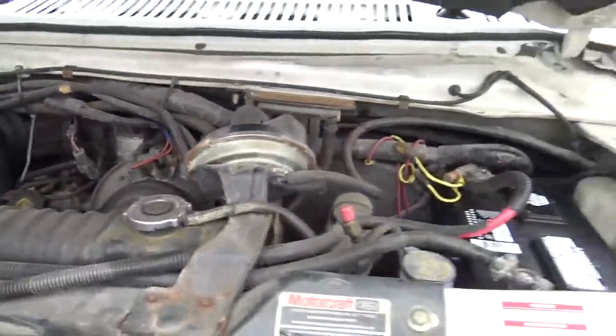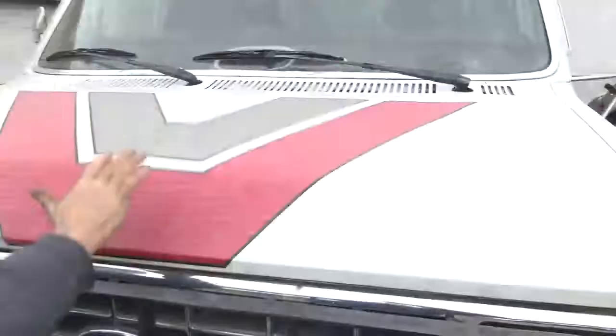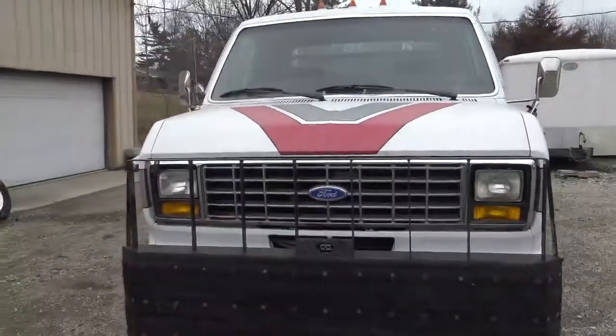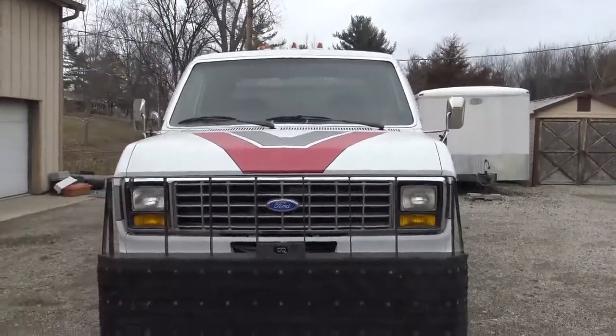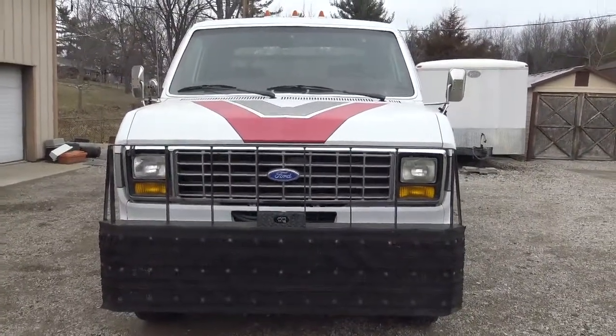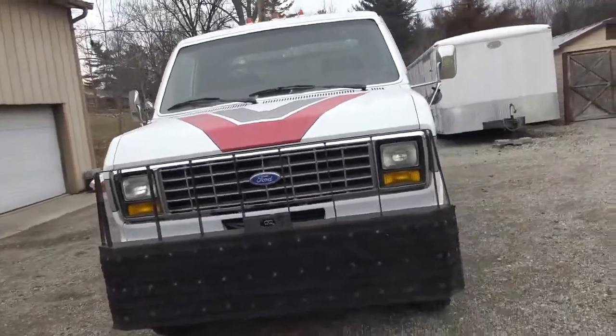It's been a pretty good truck. Doesn't sound like it ran too bad either — noisy like the 7.3s are. Yeah, you gotta shut it off at the drive-through.